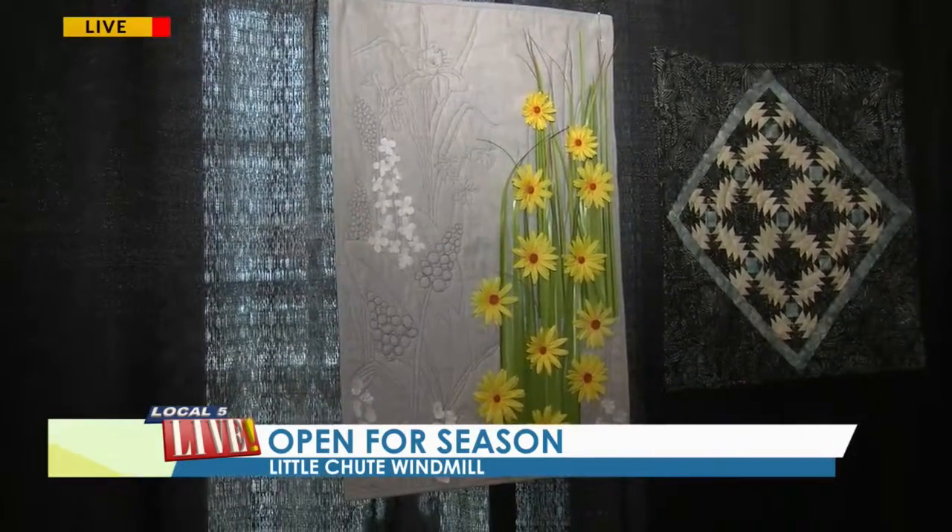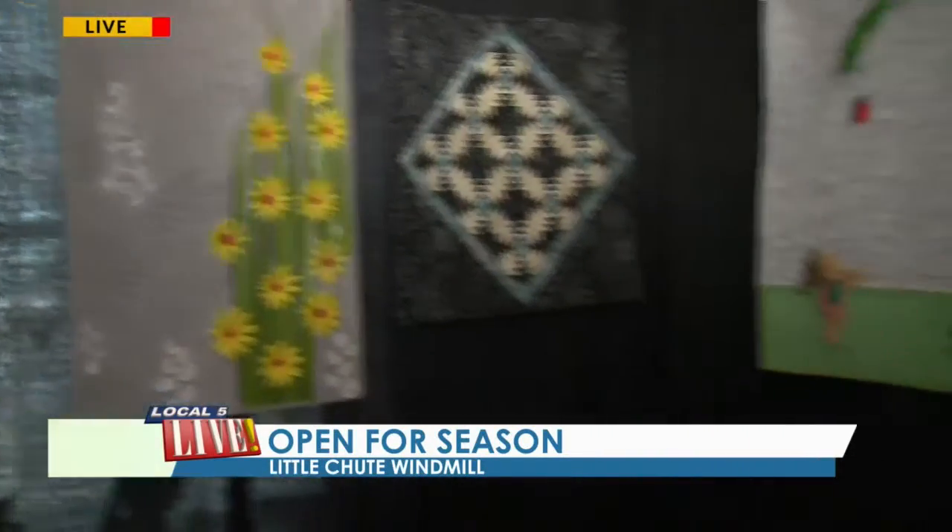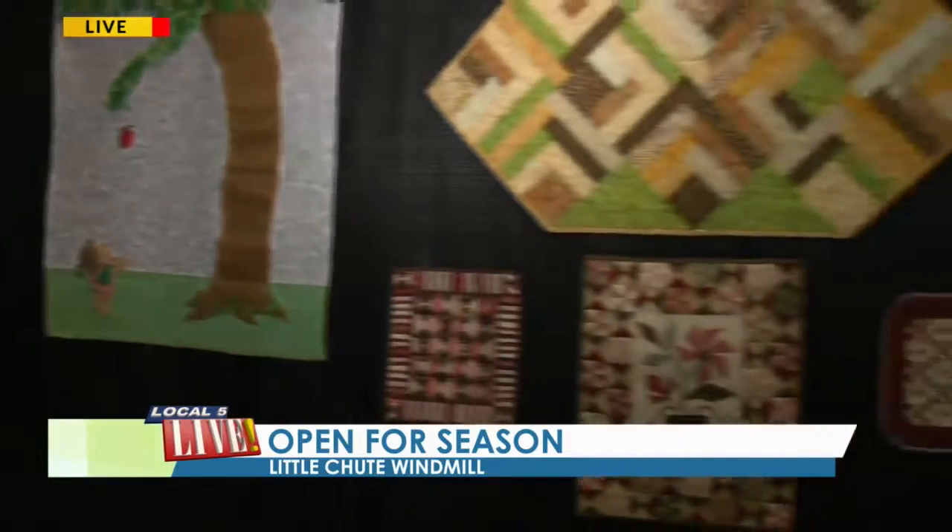We have six winners and they're all cash prizes. The first place winner gets $150 and the sixth place winner gets $25.